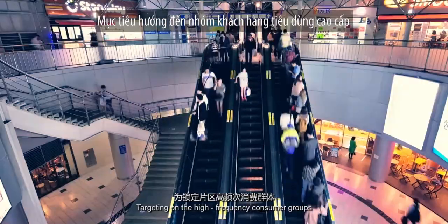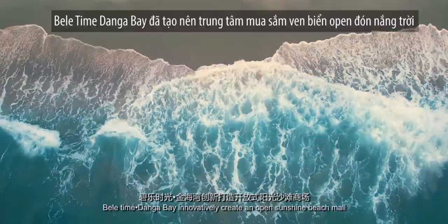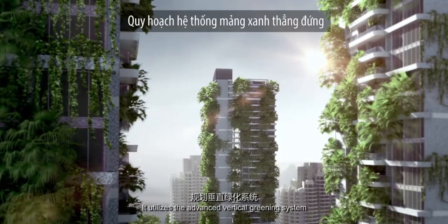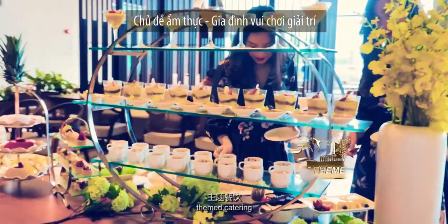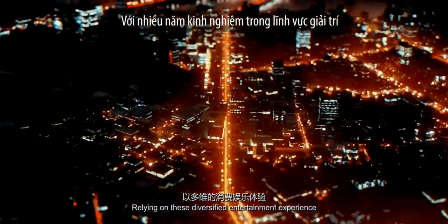Targeting high-frequency consumer groups, Beletan Donga Bay innovatively creates an open sunshine beach mall which takes ocean art as the theme. It utilizes an advanced vertical greening system and implants original theme IP. The focus is on boutique retail, themed catering, and parent-child entertainment, delivering a diversified entertainment experience that leads the situational experience business upgrade of Malaysia.